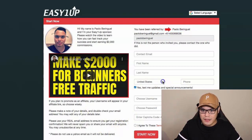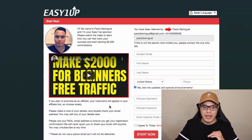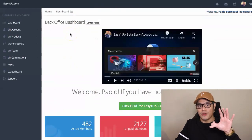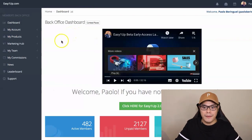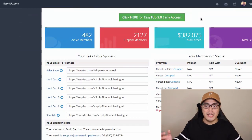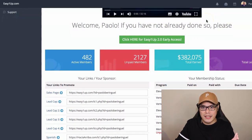You simply complete the form, agree to the terms, and click on Start Now. As long as your country is listed in the drop-down menu, you can join this company. Once you click Start Now, you are able to log in to your account. This is what the official dashboard looks like, and they have a 2.0 access coming soon because they will be accepting cryptocurrency payments soon.